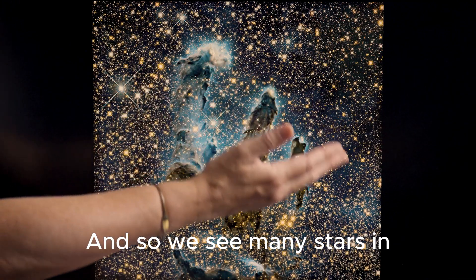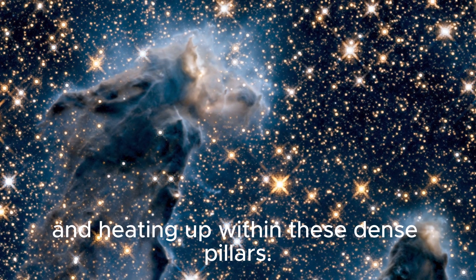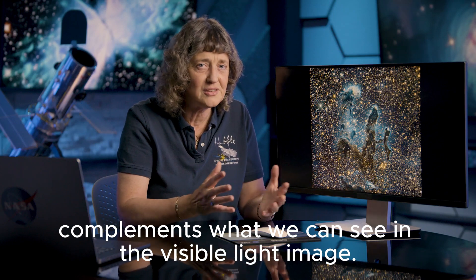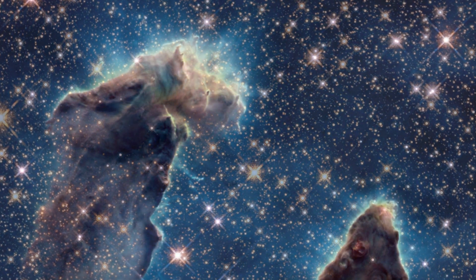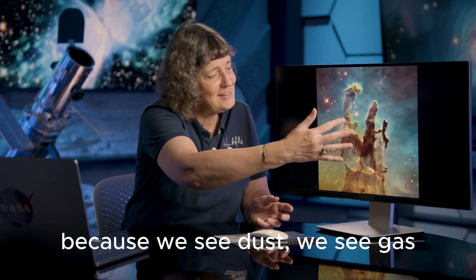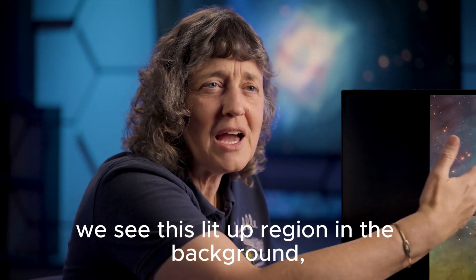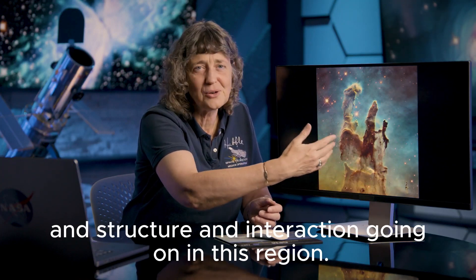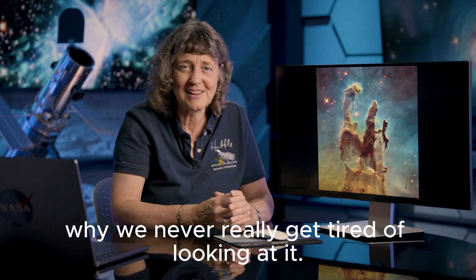We see many stars in the field that are already formed. We see regions where new stars are coalescing and heating up within these dense pillars, and it gives us information that complements what we can see in the visible light image. The whole region is somewhat ethereal because we see dust, we see gas, we see this lit up region in the background — a symphony of color and structure and interaction going on in this region. I think it's why we never really get tired of looking at it.